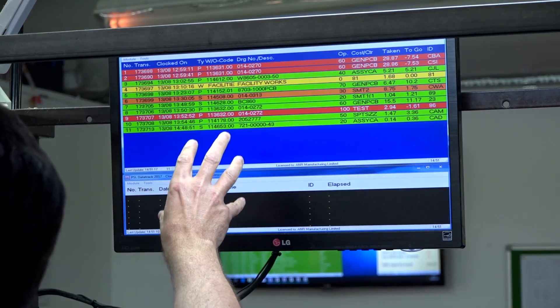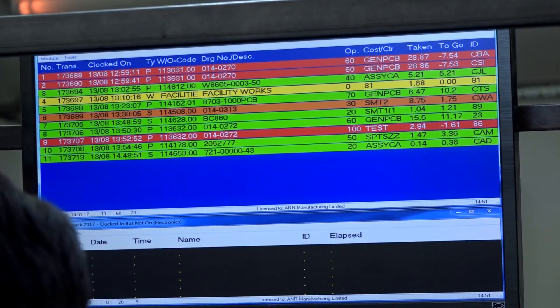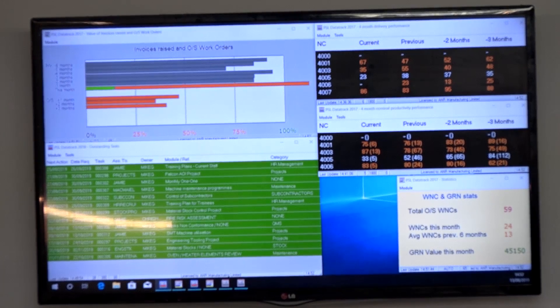This status board is a shop floor data collection point. From the PC at the bottom, operators clock on and off different activities — setting, production, or non-productive time. The board at the top shows a live feed of everything currently clocked on on the shop floor, with bespoke colouring representing different statuses, time spent, time remaining, and a yellow band indicating non-productive time. This all interacts with purchasing to ensure materials are acquired and bought in on time.